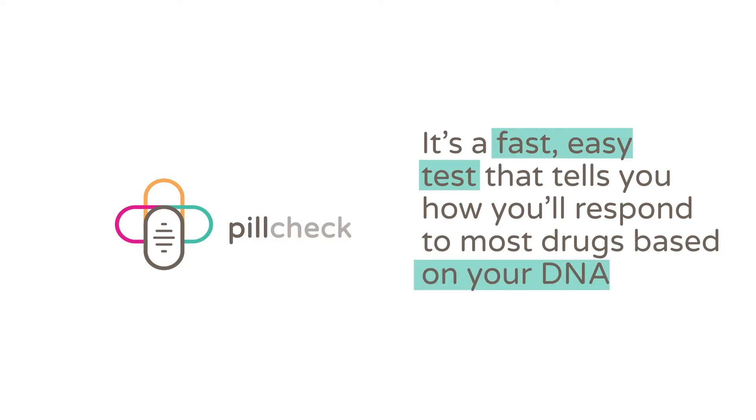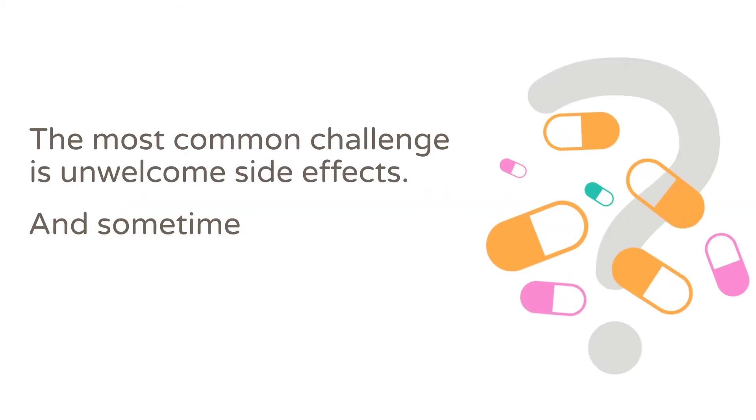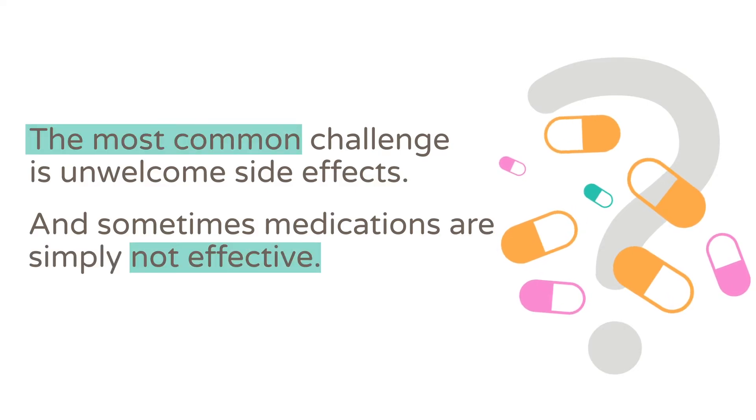The simple cheek swab takes only minutes to do at home. Often, people have issues with their medications. The most common challenge is unwelcome side effects, and sometimes your medications are simply not effective.